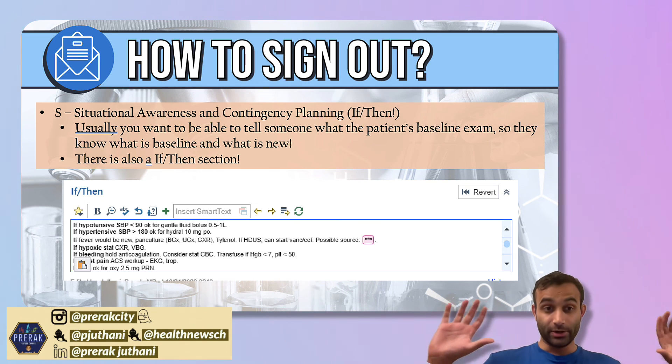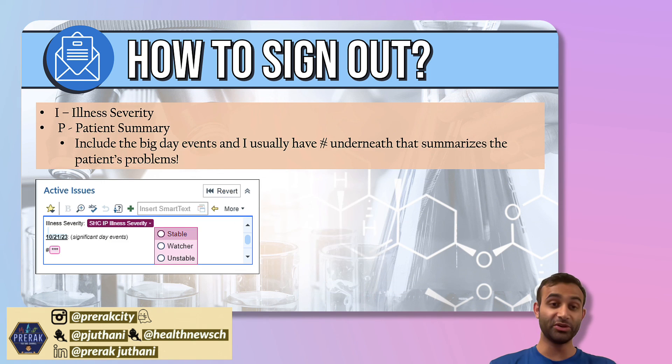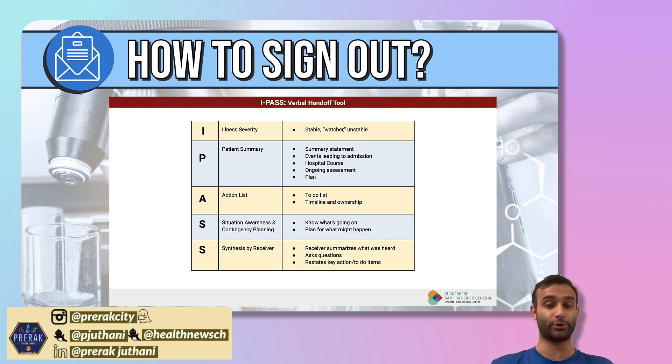That's the entire I-PASS mnemonic. The last part is the synthesis by the receiver — do they have any questions? How do they think the patient is doing? Is there anything we didn't address that they're worried about? I also like to make sure the code status for the patient is included — is the patient full code, DNR, DNI, all those things. Hopefully this was helpful. This is how I approach signing out with the I-PASS tool. Please drop a like, comment, share, and subscribe — it means a lot to me. See you in the next video.